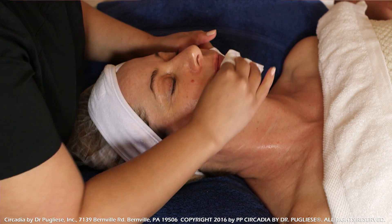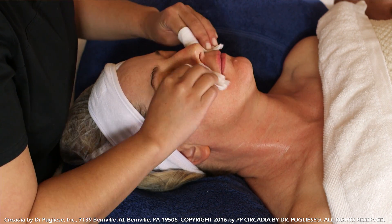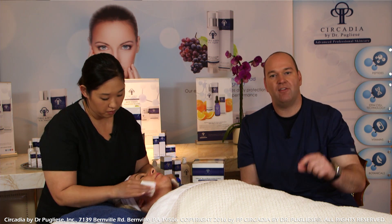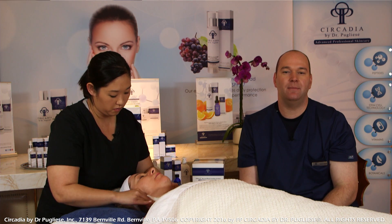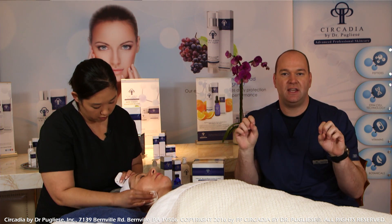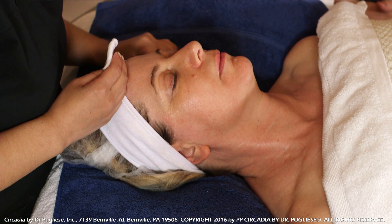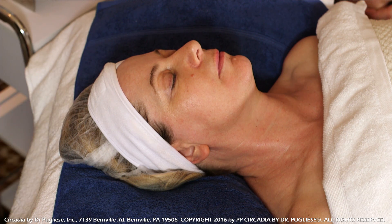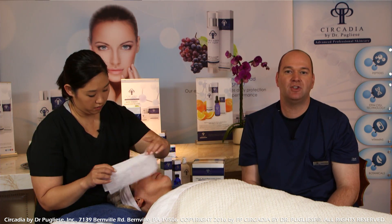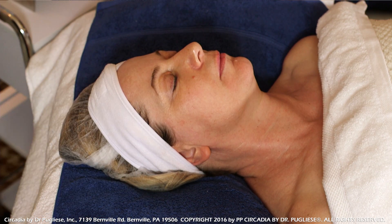We want to get the pyruvic and succinic as close as we can to the lower layers of the skin where they can function on a cellular level to induce ATP production. When we look at the Krebs cycle, pyruvic acid is positioned at the top and succinic at the bottom. When these are taken up by the cell, we can see this system spinning faster, kicking off more molecules of ATP. Once that happens, it also initiates further ATP production through another system called oxidative phosphorylation. So it really is working with the overall biology of the skin for a much more holistic approach versus traditional exfoliation.